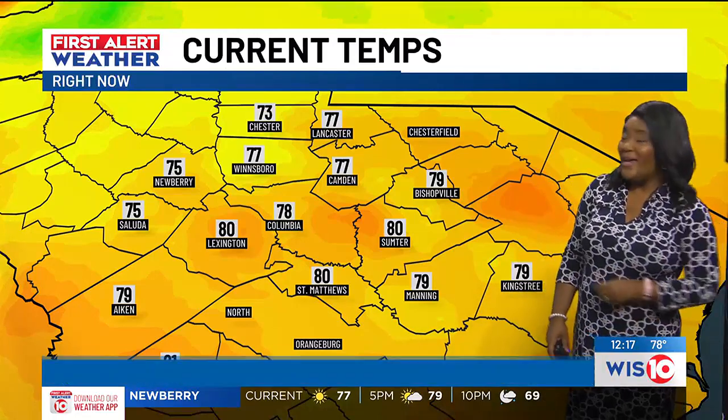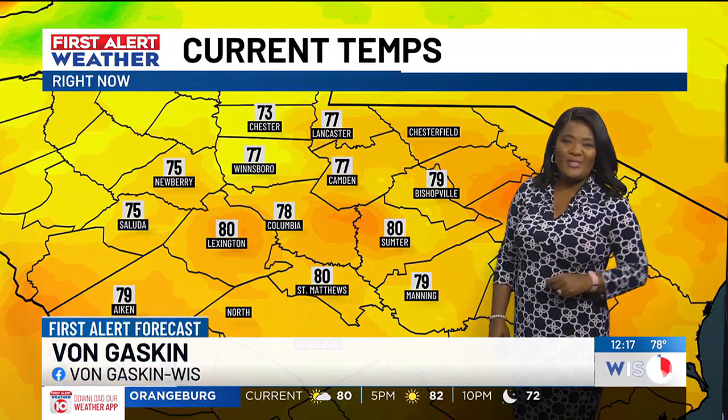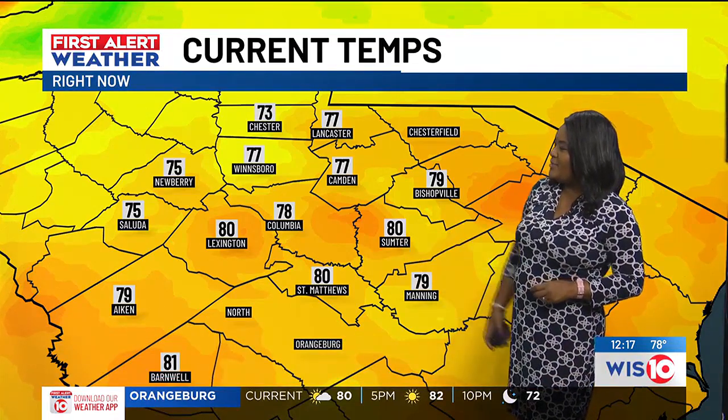Let's go ahead and get you caught up on your first alert weather update. We are tracking some nice temperatures: 77 for us in Winnsboro, Camden, and Lancaster for today. 78 downtown Columbia, 80 for us out at the airport in Lexington. 80 for us in Sumter, St. Matthews, and 79 now in Manning.